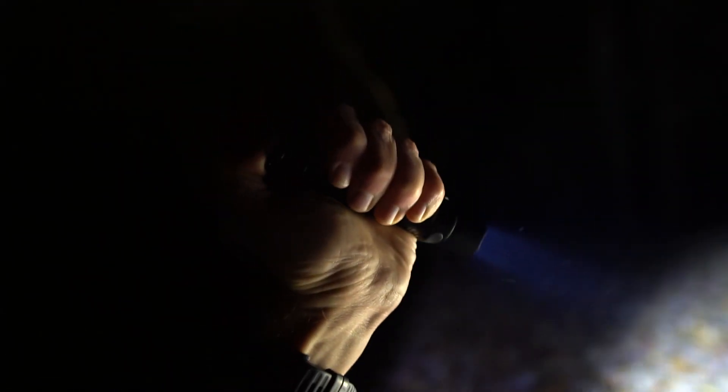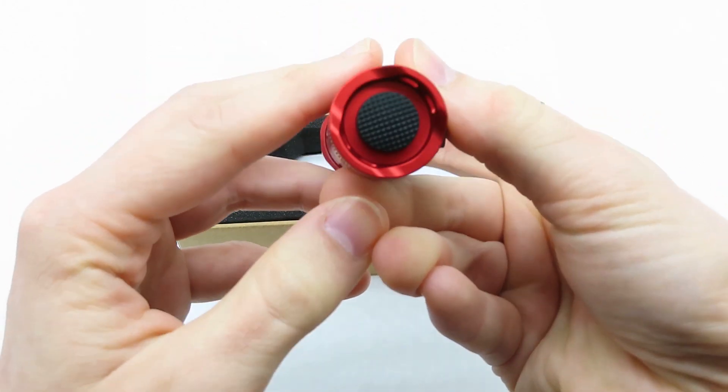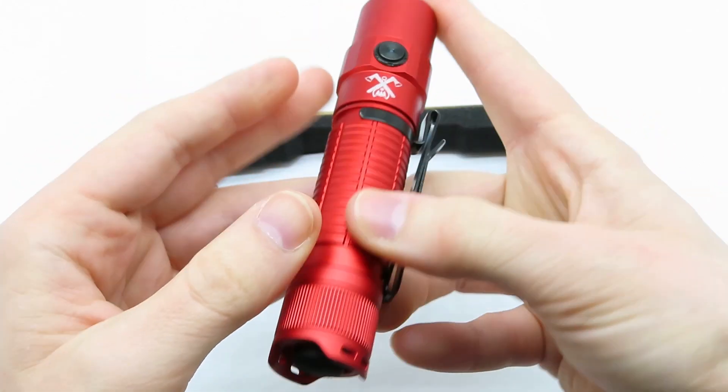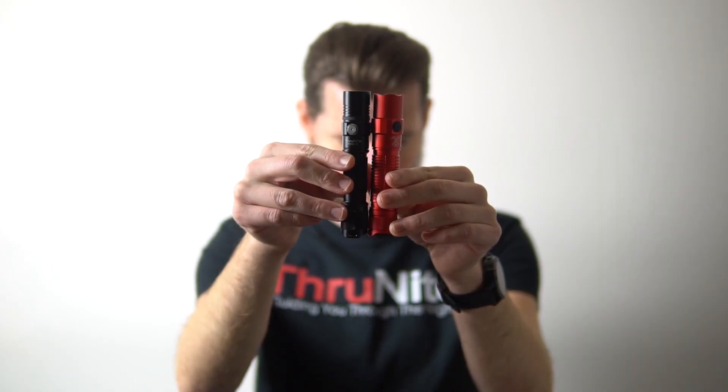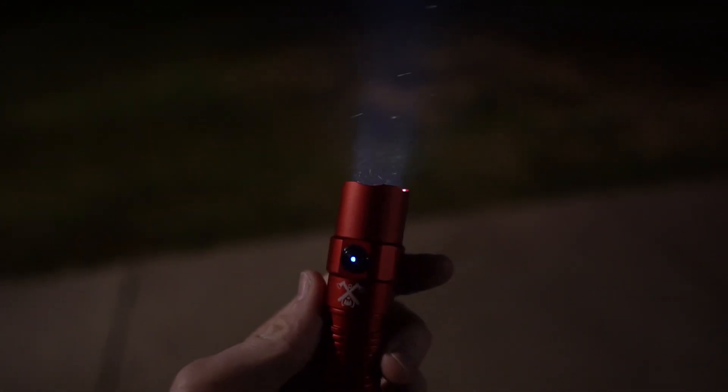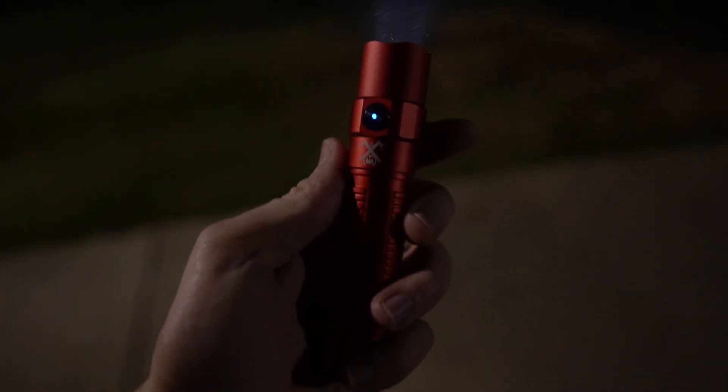It has a one-click turbo mode from the tail switch, and it has infinity modes built into the side switch, which means you can select any brightness level you want from low to high. It runs on a high capacity 21700 battery and it's USB-C rechargeable.